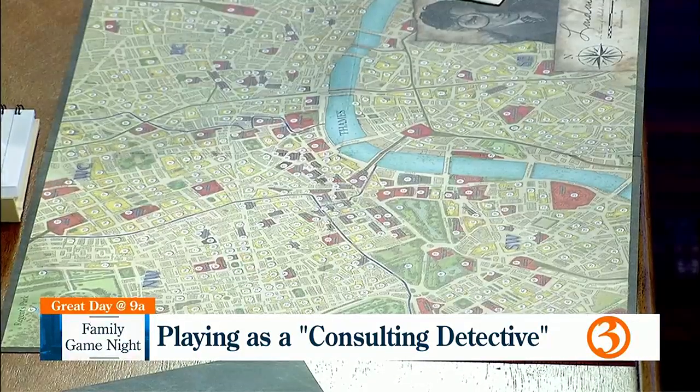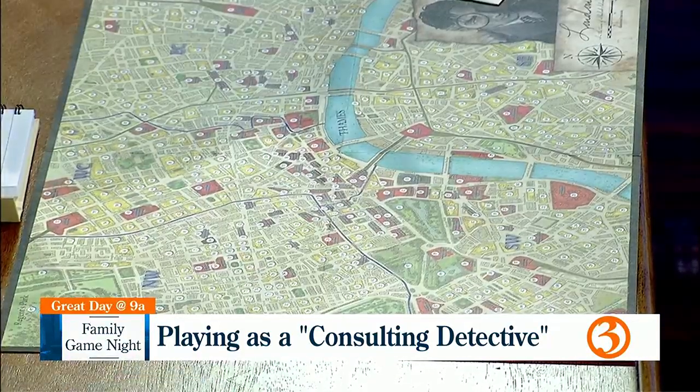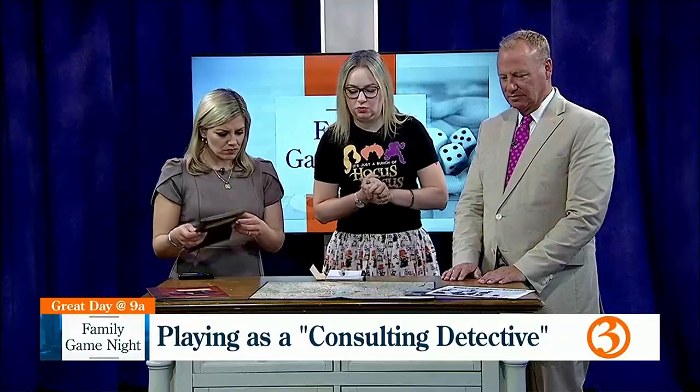We need a reader — someone to volunteer to read, because there's a lot of reading in this one. About this game and the other ones as well: these are definitely adult activities. I would say maybe older teenagers, just because there's a lot of books and reading involved.